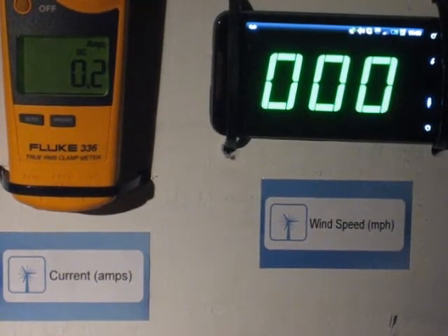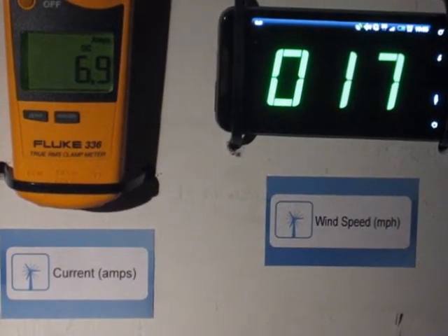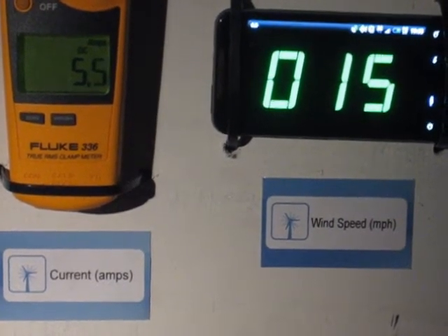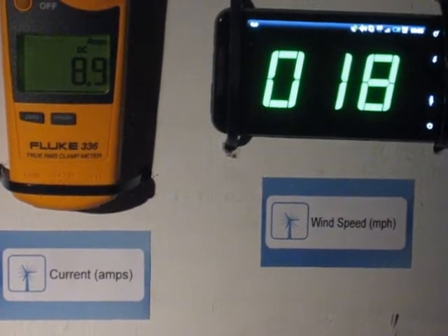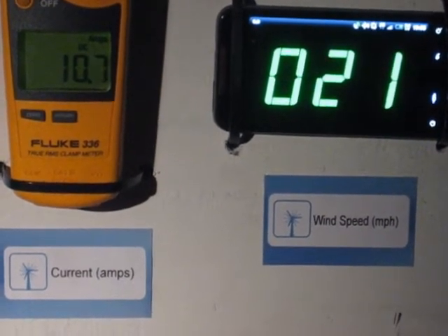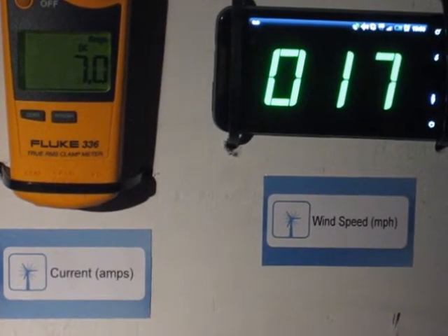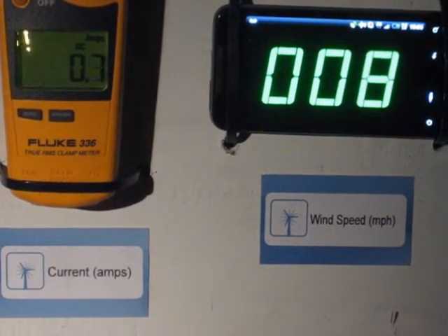This is 24 volt battery bank at 15 to 20 miles an hour. That's almost 300 watts at 20 miles an hour — that's pretty good. And that is 15 to 20 mile an hour 24 volt battery bank.